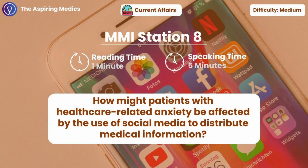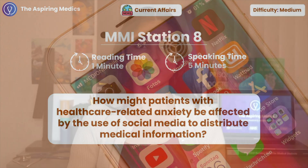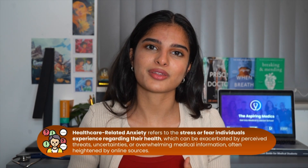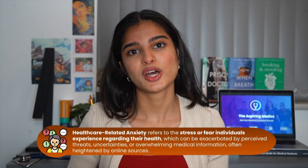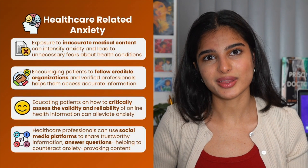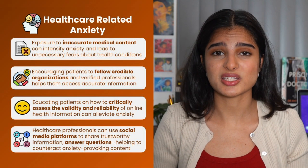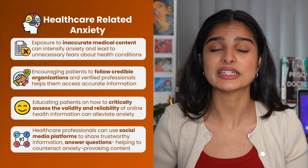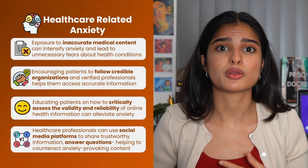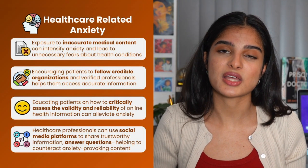Station eight: how might patients with healthcare-related anxiety be affected by medical information on social media? Medical content on social media does benefit some patients since they're more aware of what's going on with their conditions or the current healthcare news. However, it can have a negative effect where they have more anxiety about particular diseases they have or might have. The main ways patients can be affected is that misinformation regarding particular diseases can increase their anxiety, leading to worsened healthcare behaviours or in fact making them more ill with the things they end up taking.